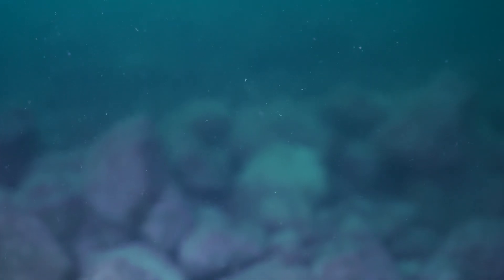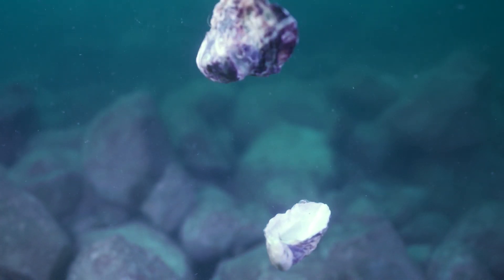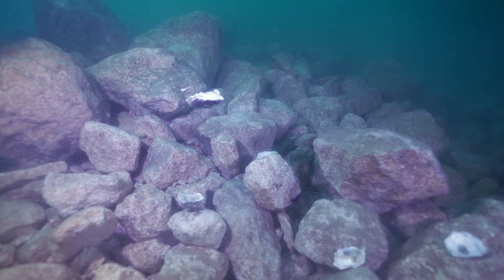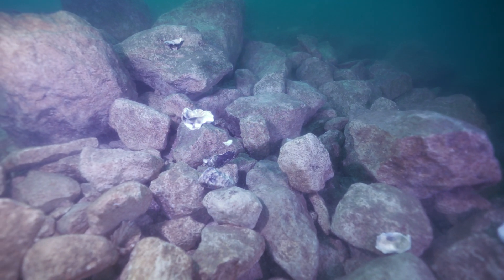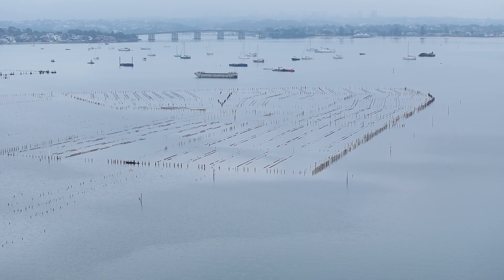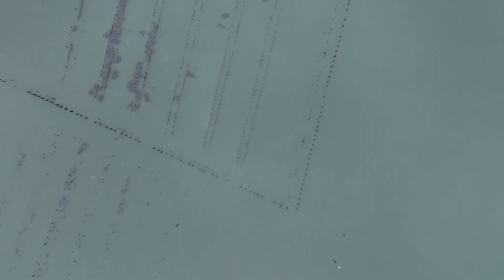As we produce our cultch, we take recycled oyster shell and settle baby native flat oysters onto those. We need a place to actually house that material before the reef bases are built. That material will be used to kickstart the population of native flat oysters on the reefs, but in the interim they need a place to live. And Robert Hill was kind enough to allow us to use his leases.